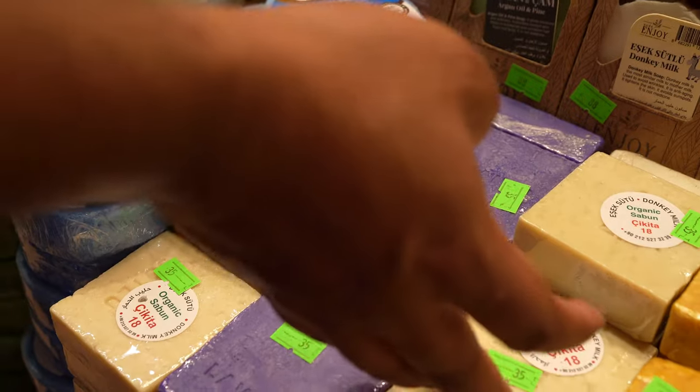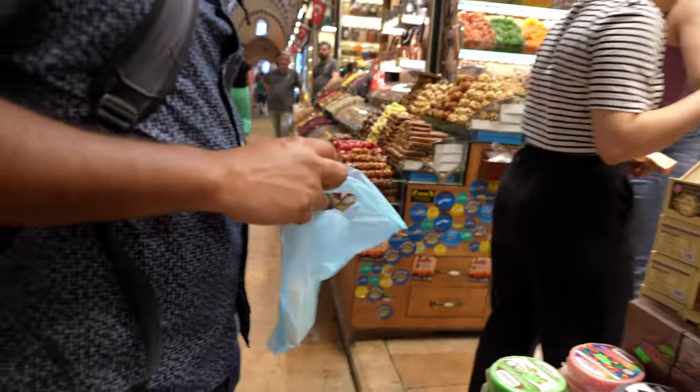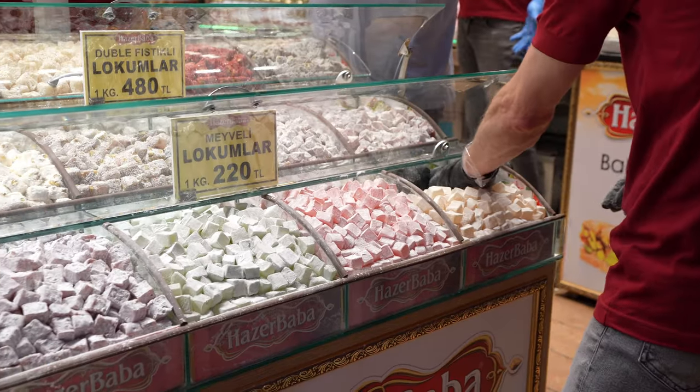We checked another one off the list — we have organic soap, and this one is donkey's milk. The marketing pitch is that it is anti-aging and it smells very good too. This was the most economical of the choices at 35 Turkish lira, which is less than two dollars.